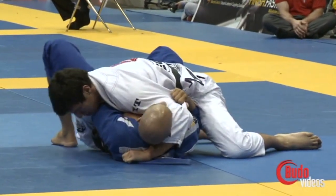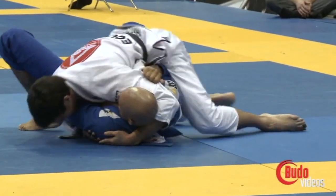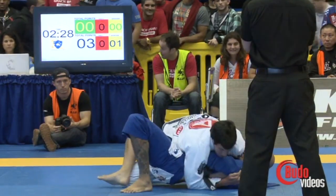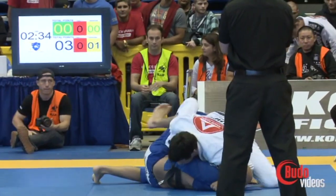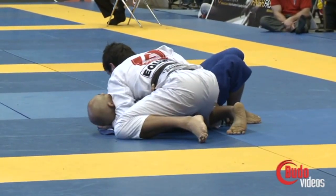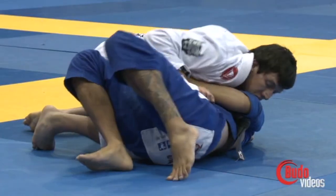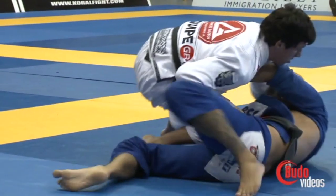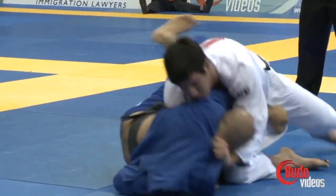He passes! 3-0, 2:30 into the match. Maybe knee on stomach is what he might elect to do with that collar grip. It's a nice grip to go knee on stomach and then change to the cross collar grip — then you've got a cross choke, Bravo choke, mount. Looks like that's what he's going to do. Did not keep the knee on belly long enough for points, but gets an advantage.